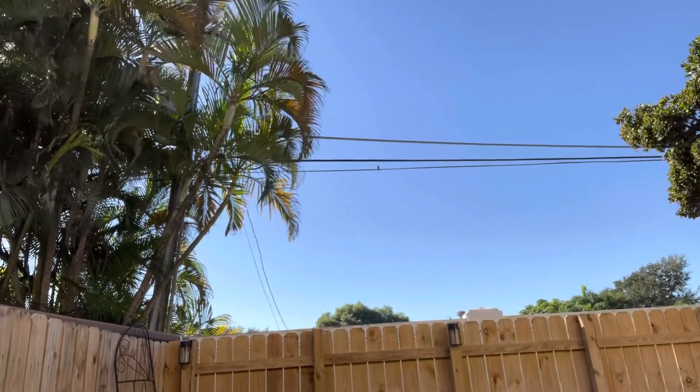I'm filming outside today because it is gorgeous outside. No clouds in the sky, absolutely beautiful.